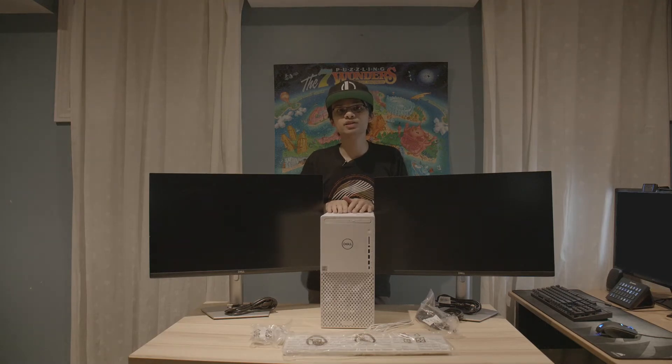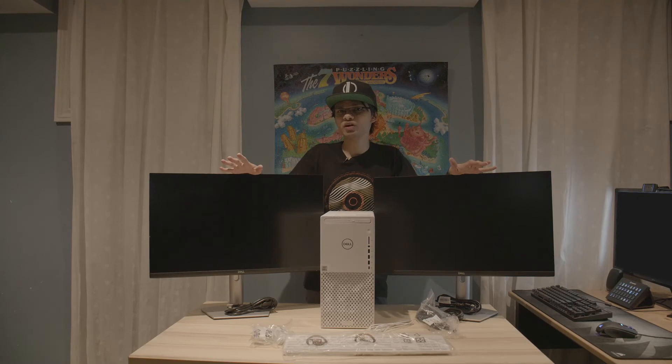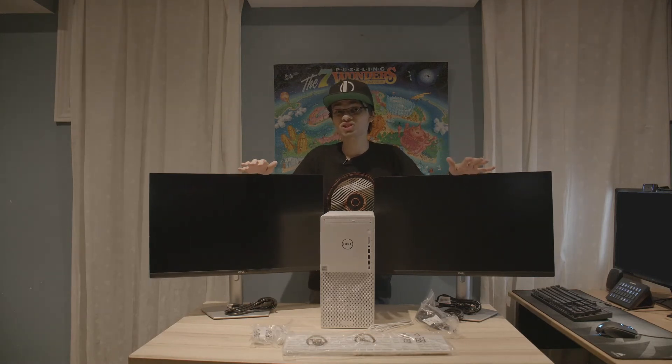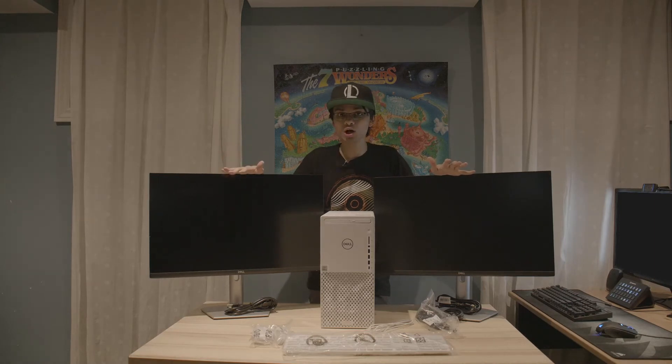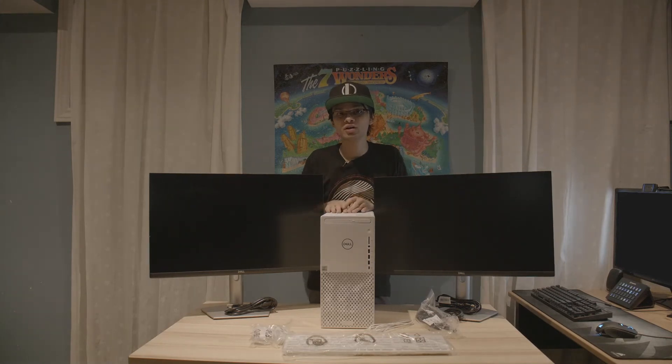He also wanted the largest possible monitors he could get that were 1080p — he wasn't a big fan of 4K or 1440p, so 1080p was reasonable considering the budget of under $2,000. I think I did a pretty good job. Dell also included a mouse and keyboard as part of their peripheral package, which was a huge bonus. With their clearance 10th gen Intel processors going out the door as the 11th gen came in, I got the best deal I could.